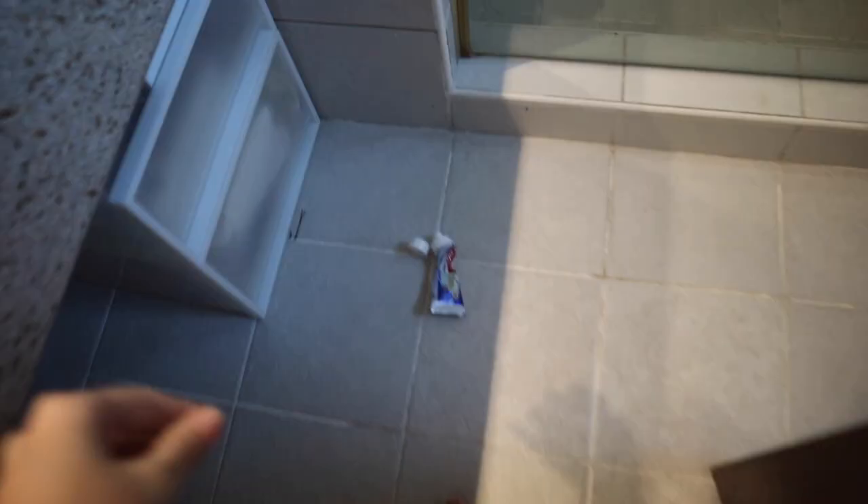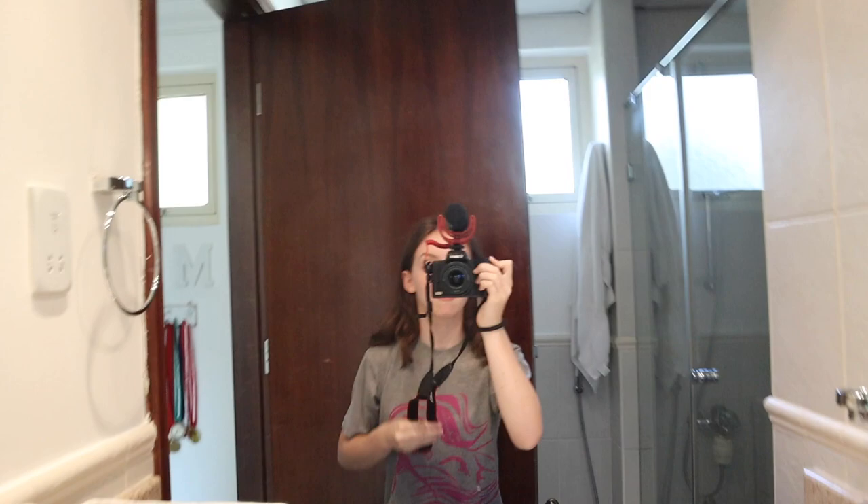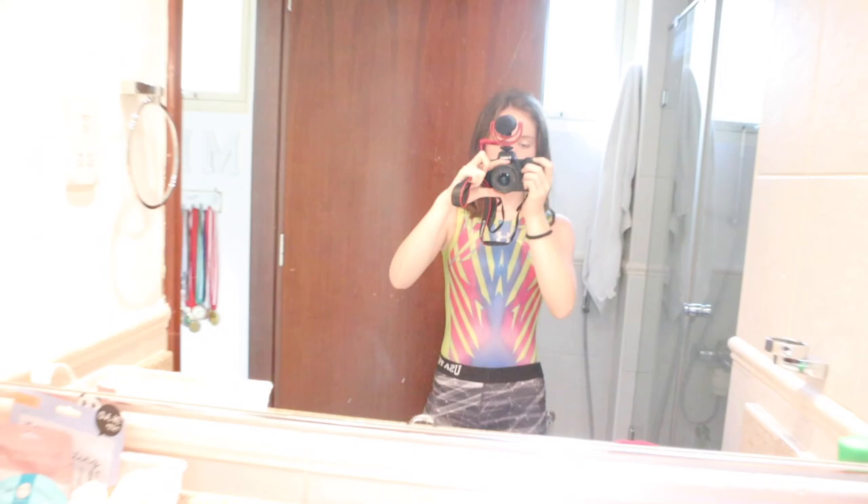Dropped my toothpaste on the floor! So this is the outfit for today. My leotard is from Under Armour but I actually got it from a place called Split Sportswear if you're in the UAE.